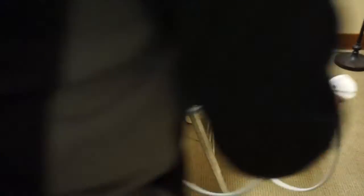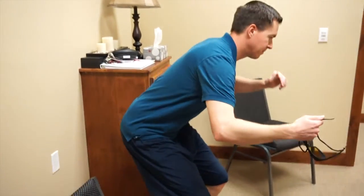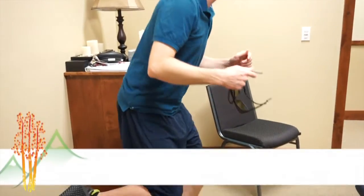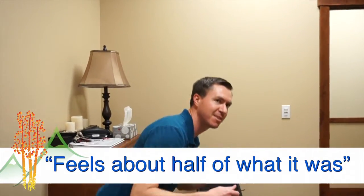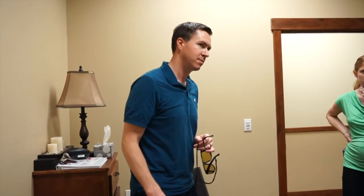Now get up and move around and see how that feels. It's definitely going better than it was — the more he moves, there's still a little pulling, but it's about half of what it was. A patient like this who is getting this done should feel better in two to three hours.